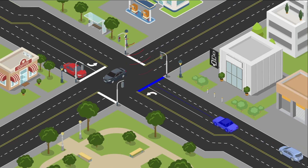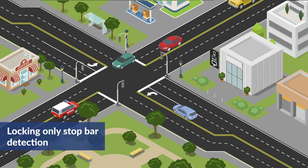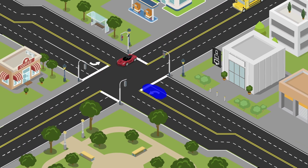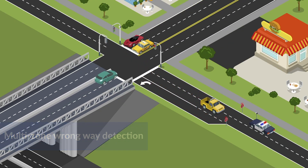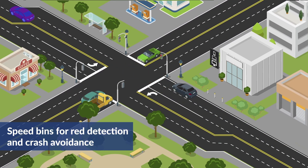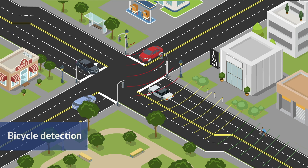The Intersector VMS leads the way with advanced detection up to 600 feet, locking-only stop bar detection, multi-zone wrong way detection, speed bins for red light detection and crash avoidance, and bicycle detection.